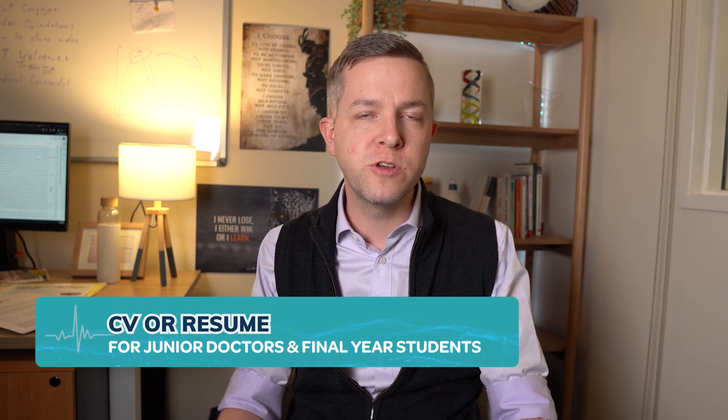Hi, it's Andrew here and I want to talk about curriculum vitae or resumes for job applications for junior doctors and final year students — particularly focusing on postgraduate year one, two and three applications. I've done a video on this previously. At that time I was a lot of the way through my training. Now I'm in a different role where I've finished training and I'm regularly reviewing applications of junior doctors for intern and RMO positions, so I've gained a few other insights that I wanted to deliver through this video.